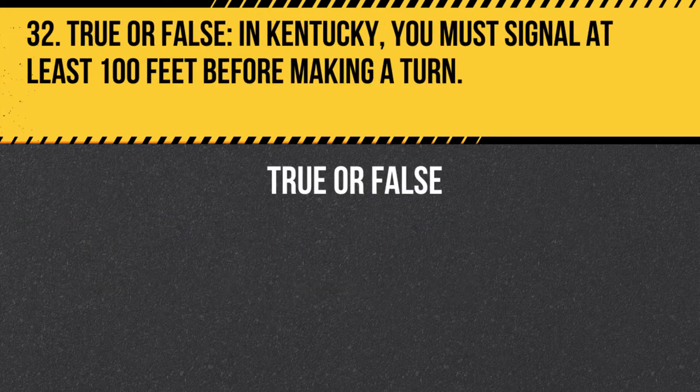Question 32. True or false. In Kentucky, you must signal at least 100 feet before making a turn. Answer: True. In Kentucky, you must signal at least 100 feet before making a turn to give other drivers and pedestrians ample warning.